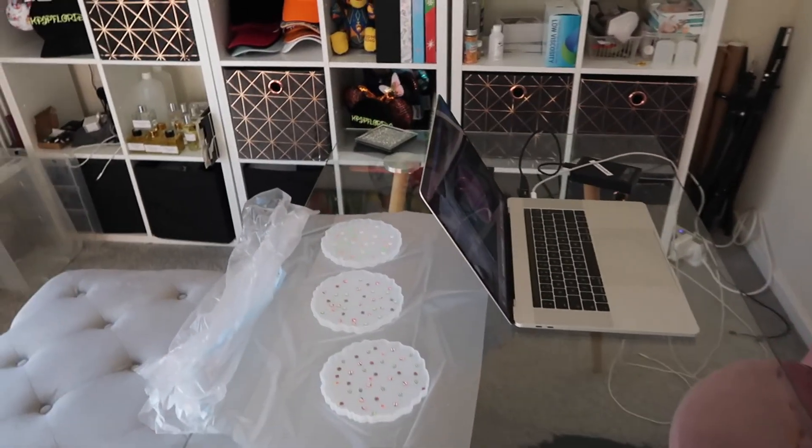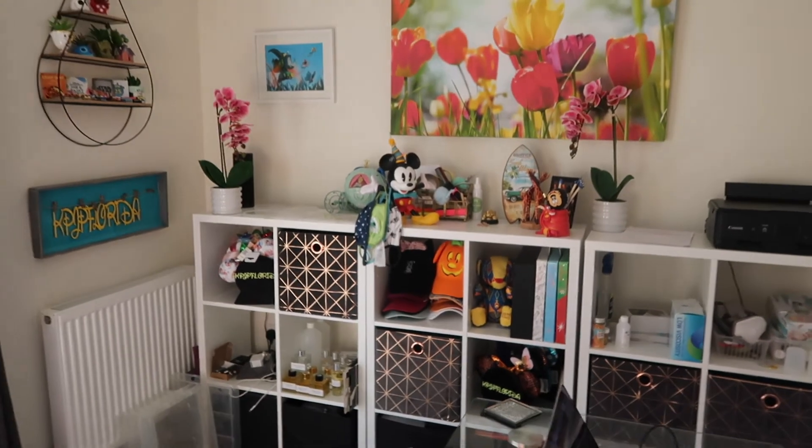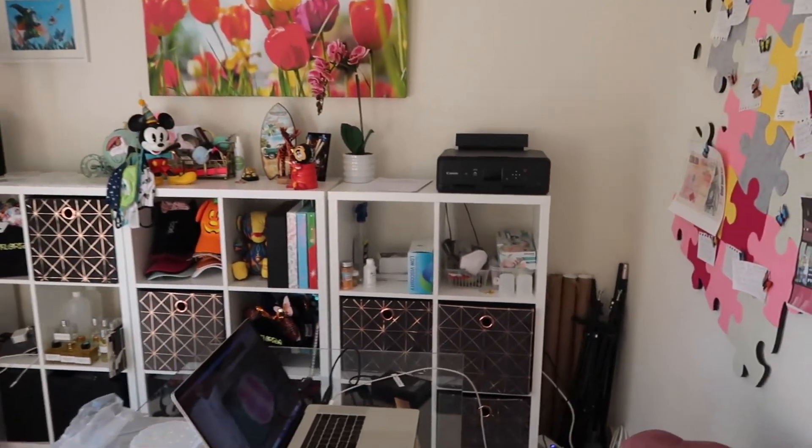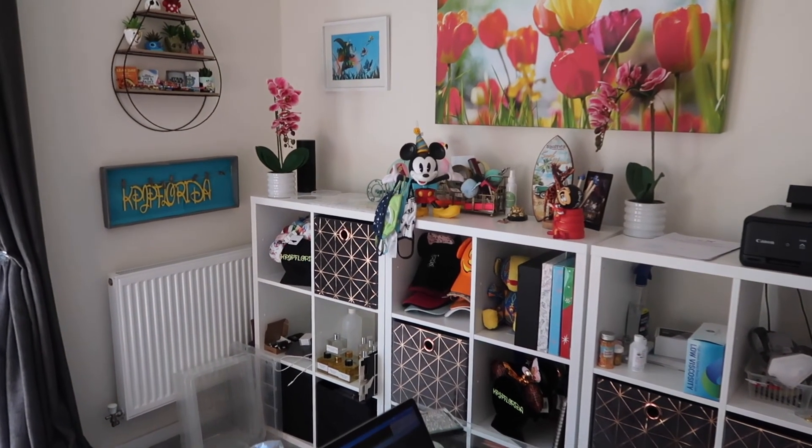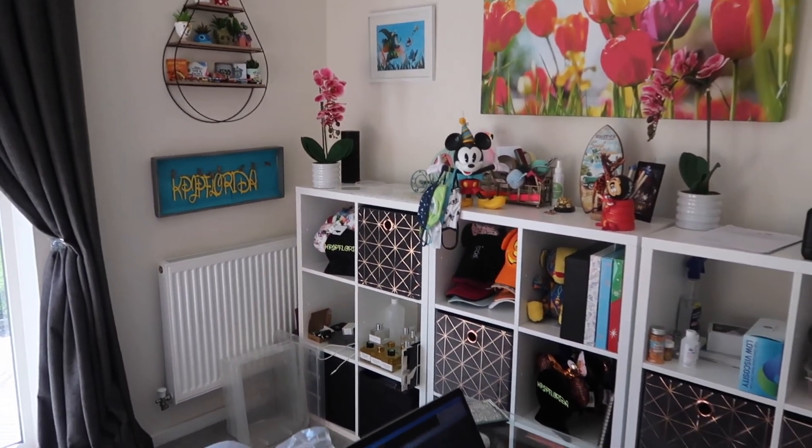I think it looks cool, it's looking good. It's going to be a really nice place for me to just chill, and it will continue to be a nice place for me to chill and continue crafting.